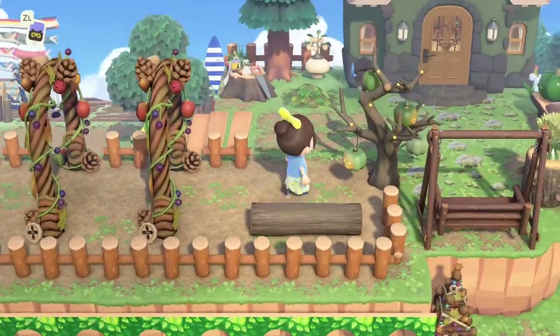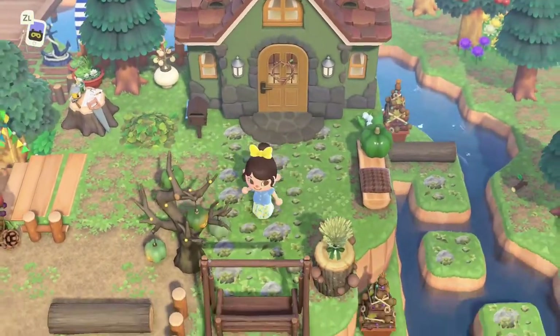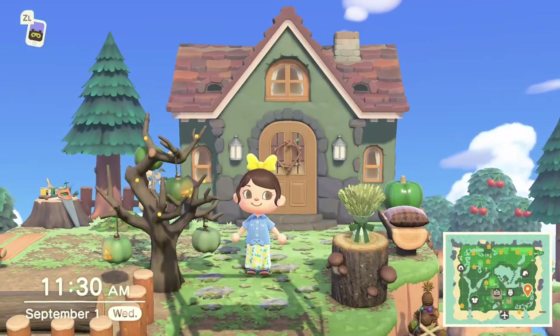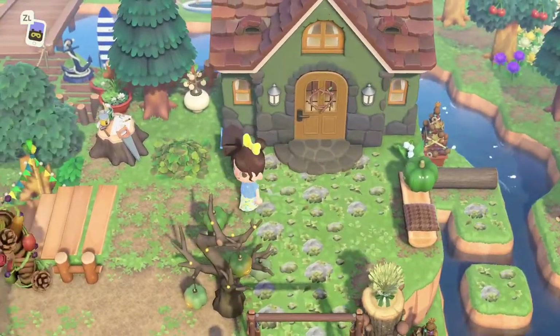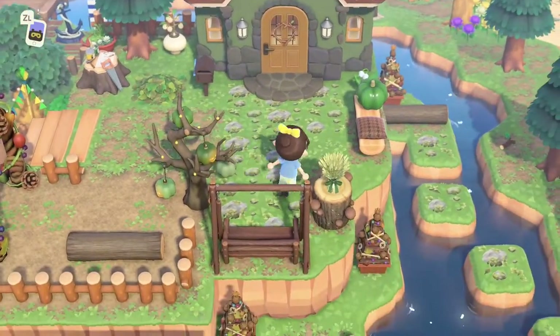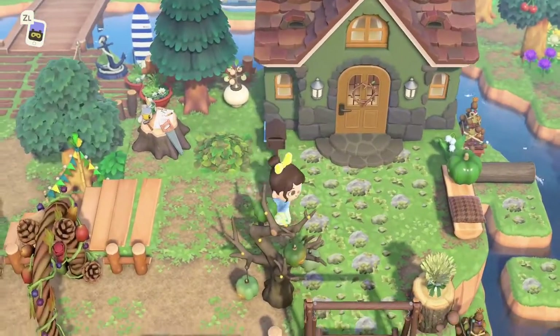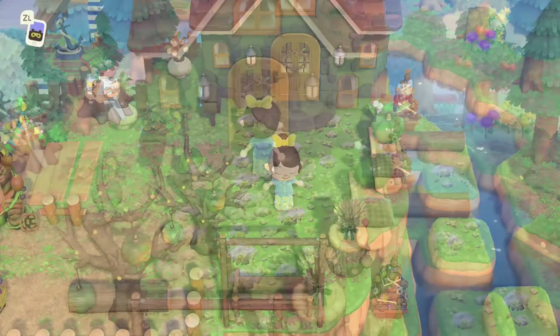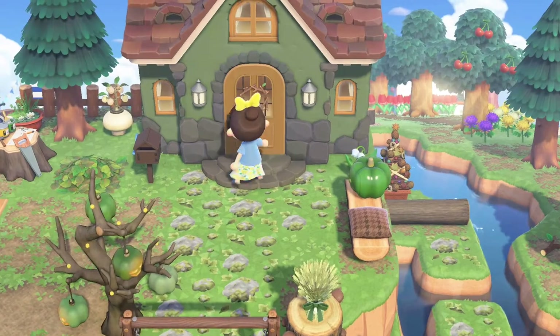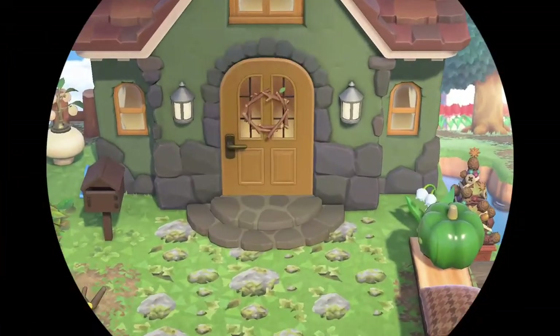I wanted to place this spooky tree - one of the new items coming out for Halloween. For anyone looking to get that, all you need to do is date hop to the Halloween season starting October 1st. You can find items like that for sale at Nook's Cranny. It was included in the update, so just time hop forward a little bit.